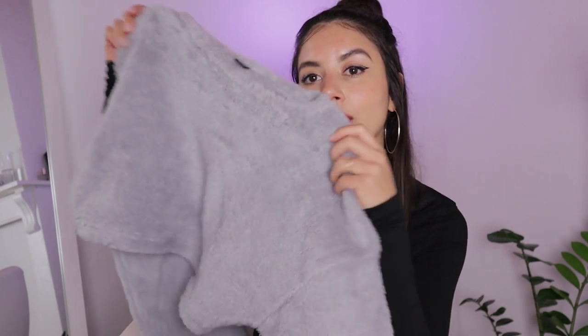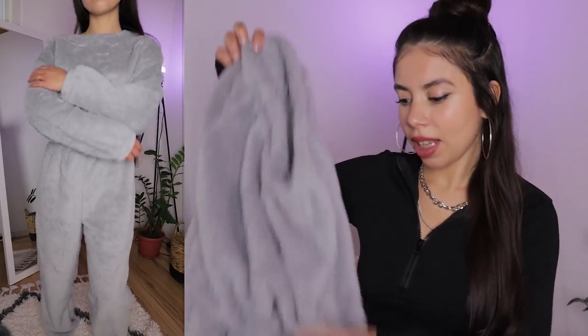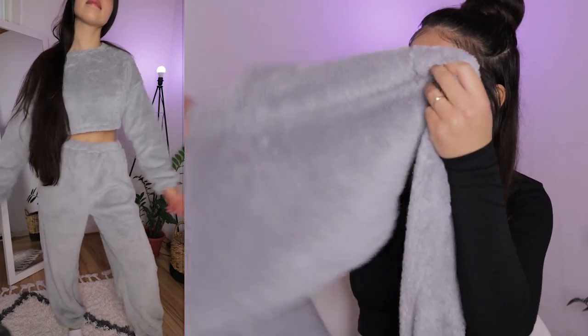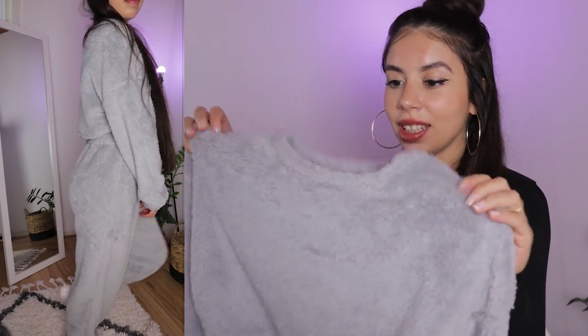The next thing I got is this very cute matching set — it has a cropped long sleeve top and also pants. This matching set was 13 euro and it's in a petite size, so petite extra small. It's very fluffy and it looks very cute. It's just nice to wear at home, chilling around, and it's extremely comfortable. As you can see it's not extremely small — it's very baggy. The crop top is also very comfortable and it's actually a blanket material. I will be wearing this a lot at home — I'm very happy with this.